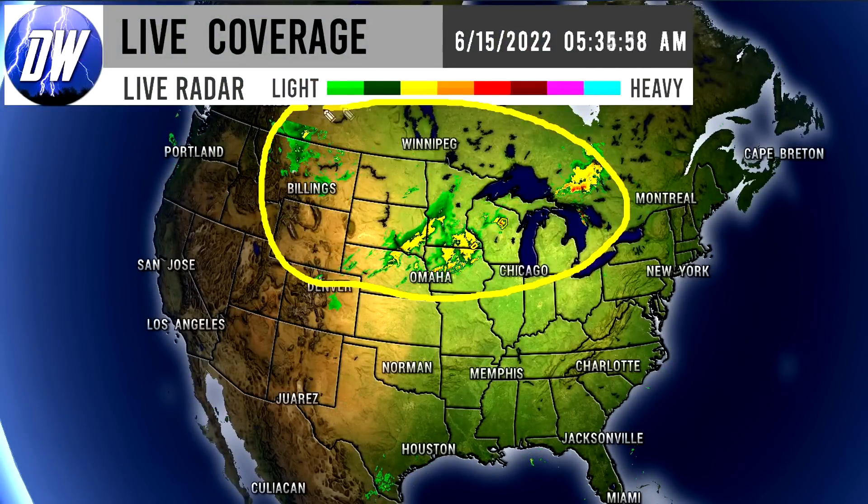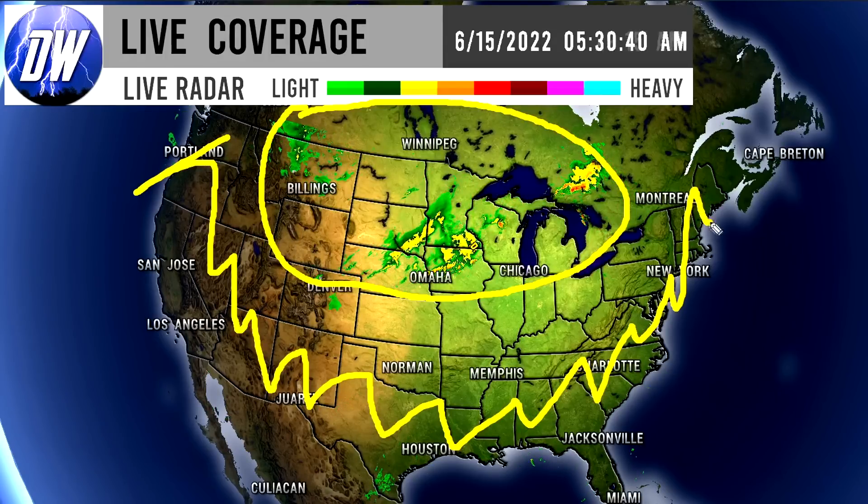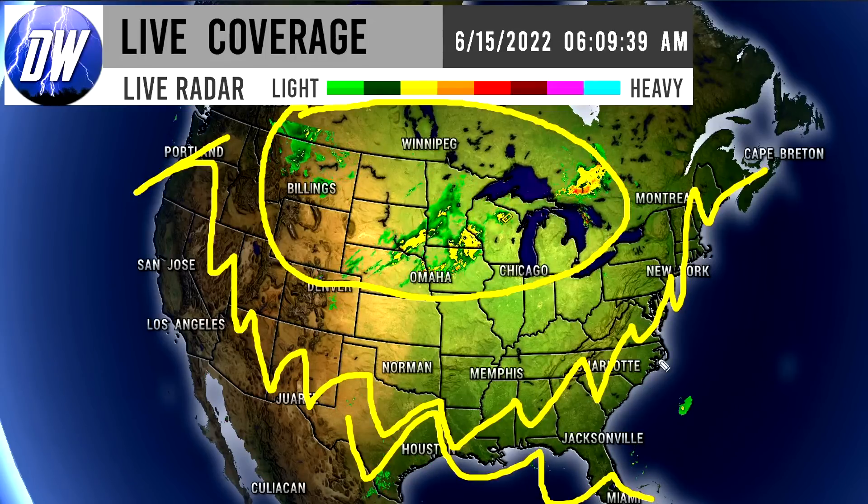Looking at current conditions, for the north central regions of the United States there is a lot of storminess. But if you horseshoe around that circled area, there is not a lot going on. Texas and some of the south do see some activity, but really outside that circled area there is nothing really going on for the most part.